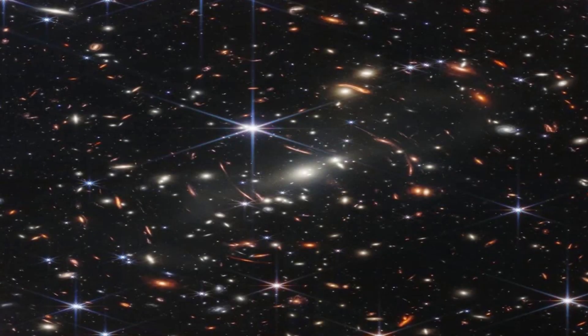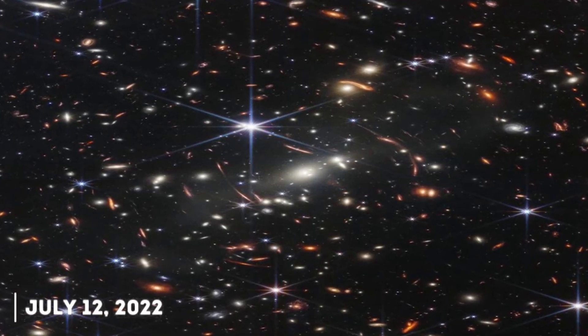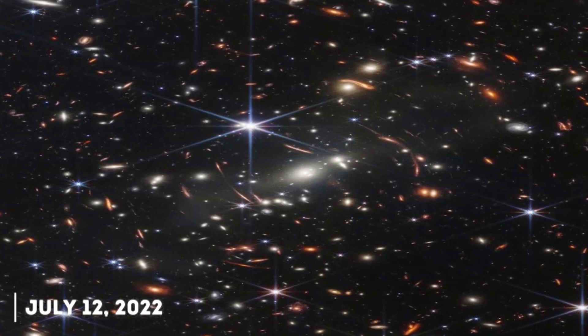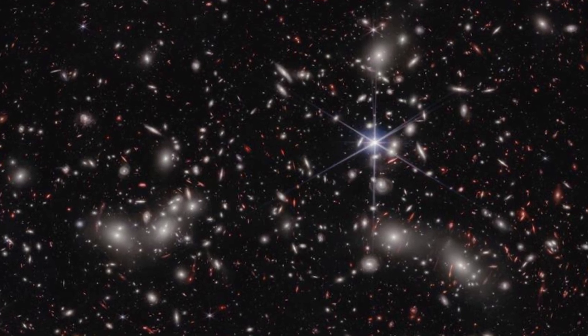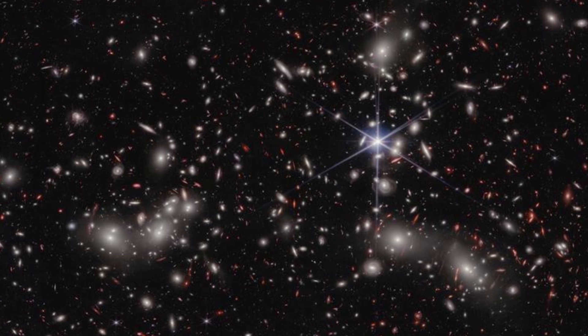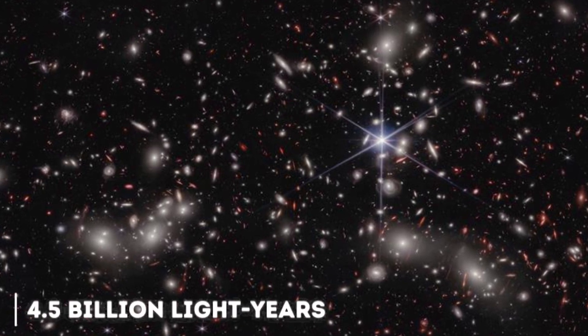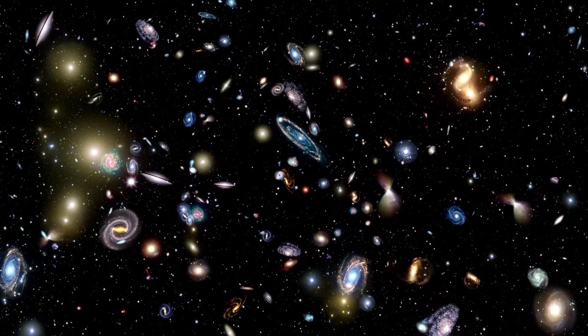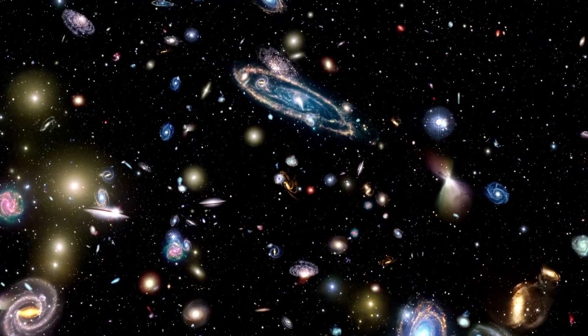The first color photograph taken by the telescope was released on July 12, 2022, and did not disappoint expectations. The image unveiled by President Joe Biden shows the telescope's ability to fulfill one of its goals, which is to observe distant galaxies. The image shows a cluster of galaxies in the constellation known as SMACS 0723, which lies at a distance of more than 4.5 billion light years. The light reaching us from this galaxy was generated when the solar system was forming, and it has traveled across the universe until it reaches our eyes today.